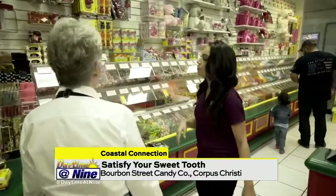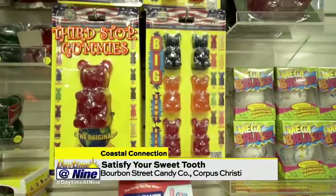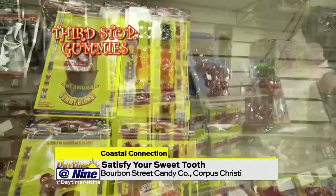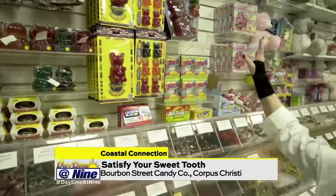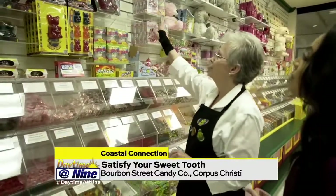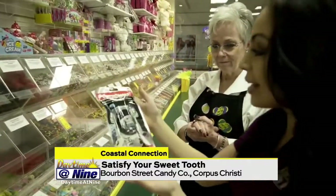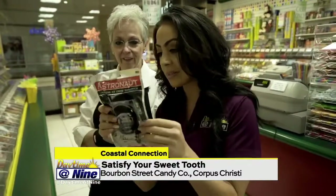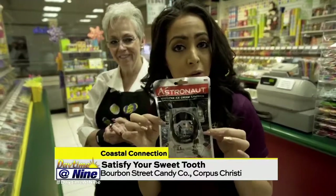Then we go into the giant gummies. We have the five pound gummy bears, the two pound gummy bears, the one pound gummy bears, we have the assortment, and gummy bears on a stick. And they've got astronaut candy — this is an ice cream sandwich? Yes! Candy's out of this world.